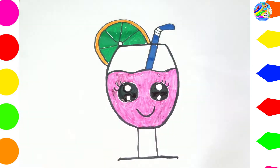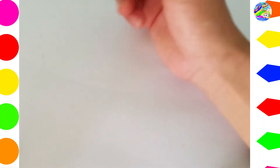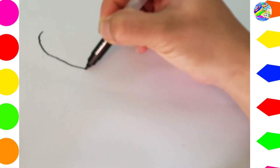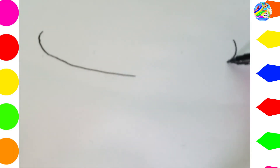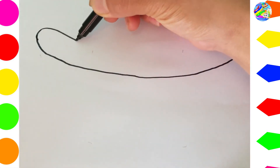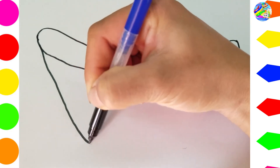Old MacDonald had a farm, E-I-E-I-O. And on that farm he had a dog, E-I-E-I-O. With a woof-woof here and a woof-woof there, here a woof, there a woof, everywhere a woof-woof. Old MacDonald had a farm, E-I-E-I-O.